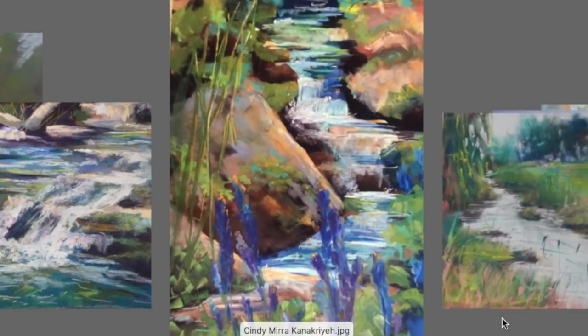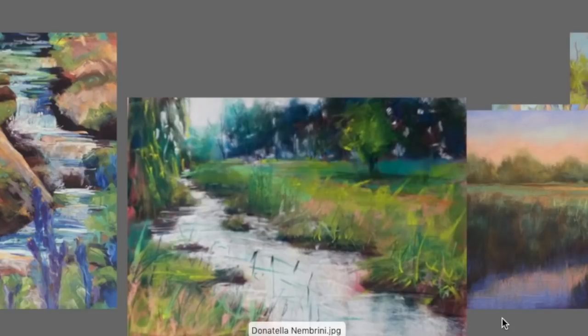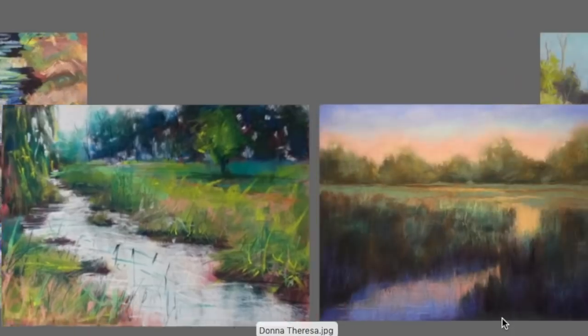This is another one by the same artist — you can really feel almost the stair-step effect of the water going down that little brook. I've seen places in the mountains of North Carolina that look just like that. A lovely sense of depth, movement, and color. This one by Donatella Nimbrini has an excellent rendering of loose grasses — she avoids that bad habit of making everything the same stroke, giving it a lovely looseness. Nice color palette, nice movement.